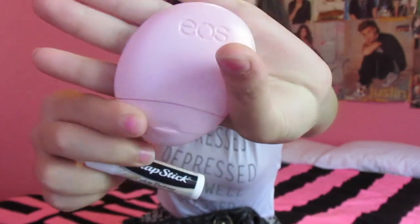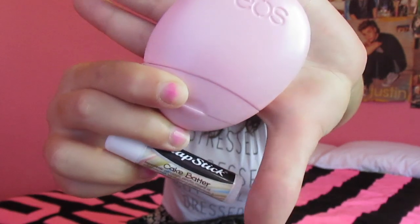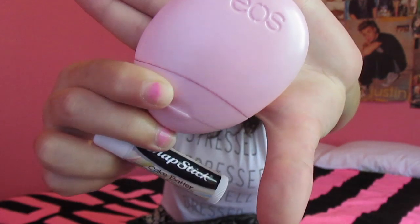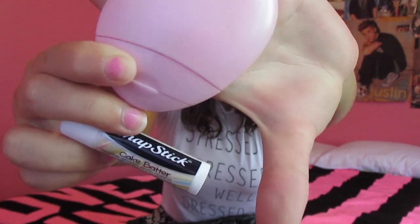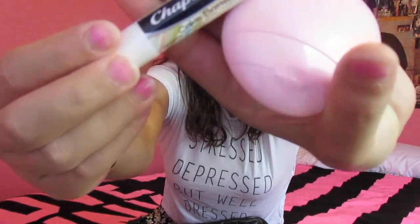Then in the other pocket, you would see this Eos hand lotion, and it's the cutest packaging ever. I fell in love with the packaging, and I got it from Target. I think it's in Cherry Blossom. And then you would see this chapstick in cake batter.